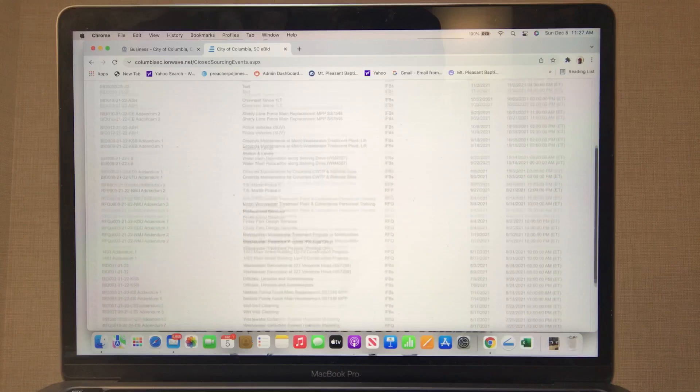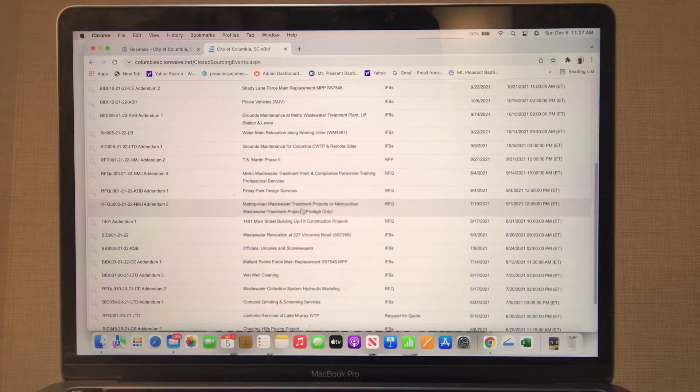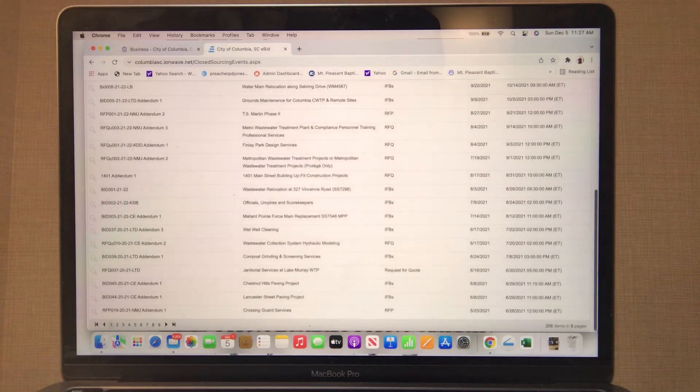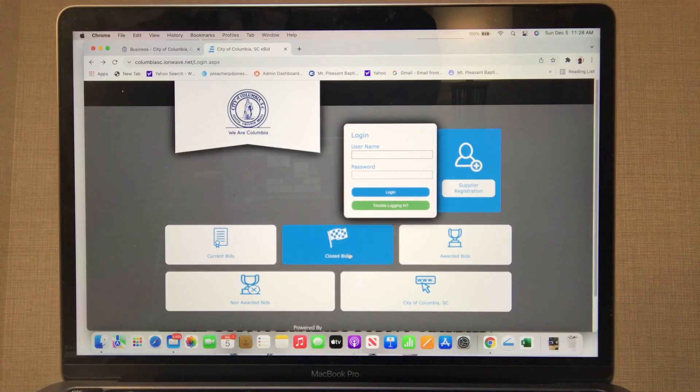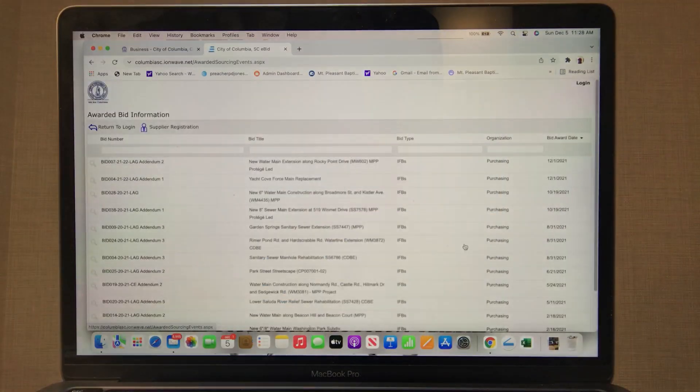Let's see if we find any road jobs here. I see a lot of sewer work, different things of that nature, wastewater. Keep going — there you go, right there: Chestnut Hills Paving Project. I don't know where that's at, but that happened back in June. So that may or may not still be going on depending on how big the job is. That was closed bids — then you've got awarded bids.